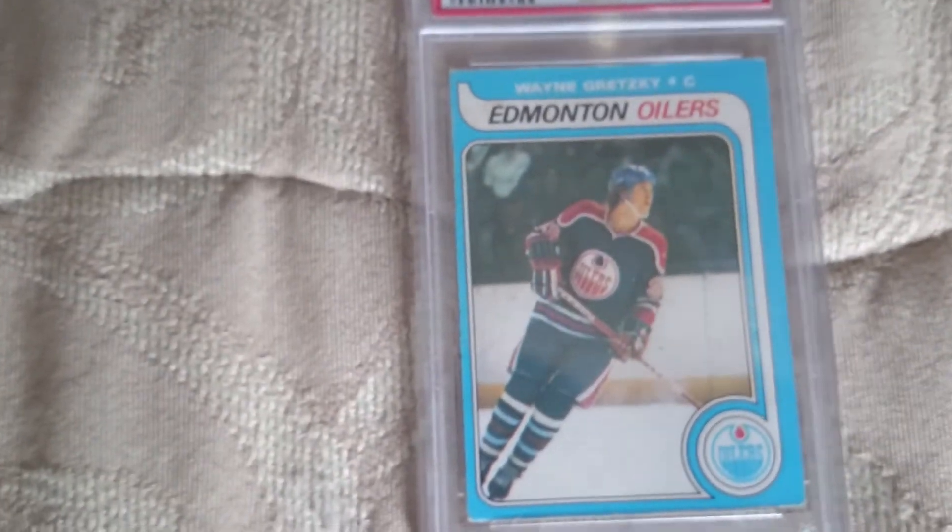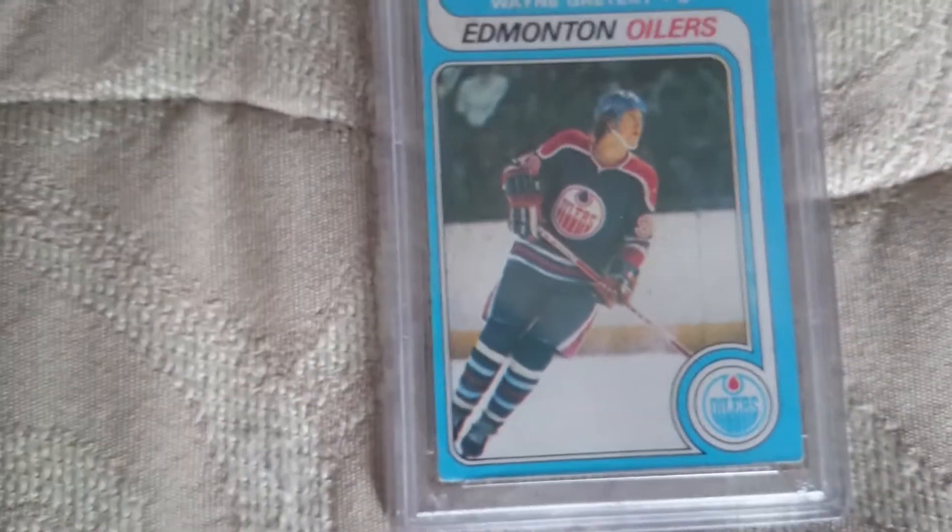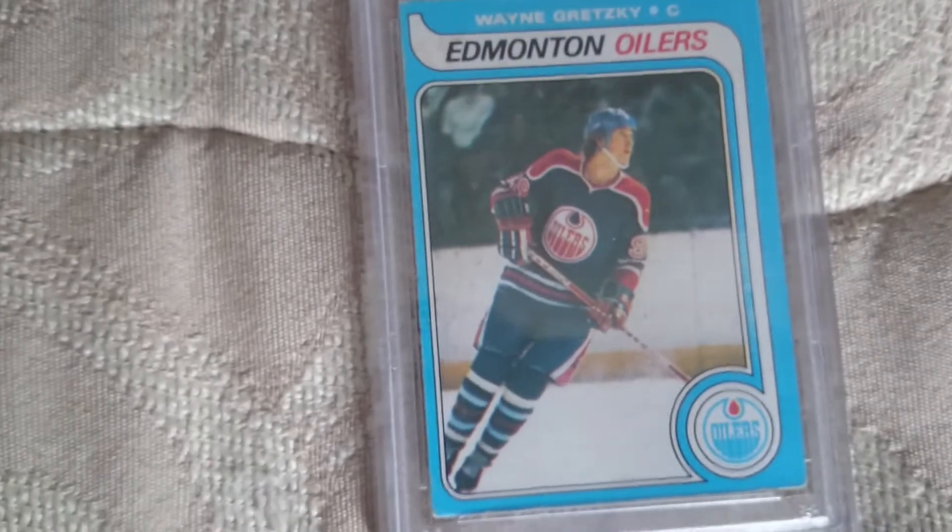This card I got for about $110 Canadian. It was a pretty good deal — I got it off a bid.